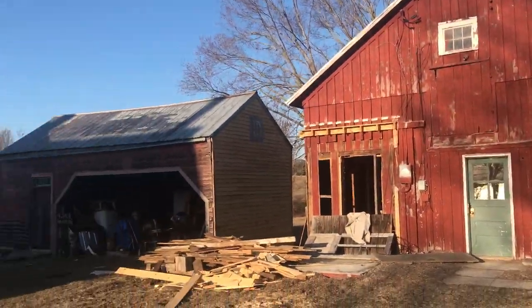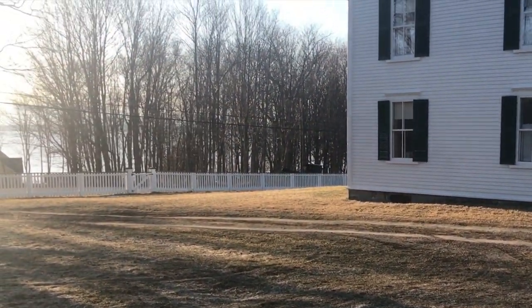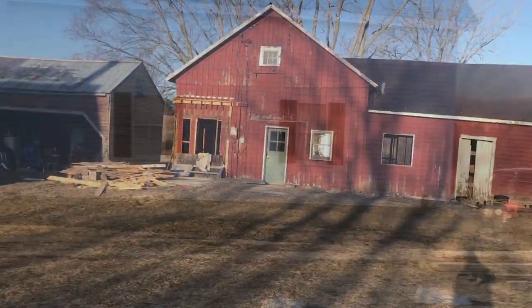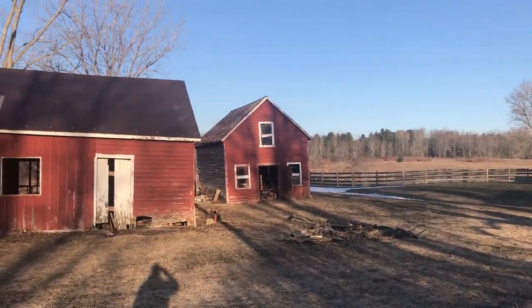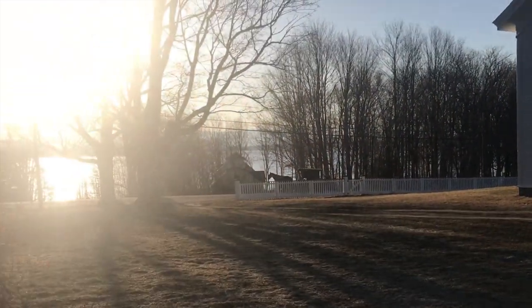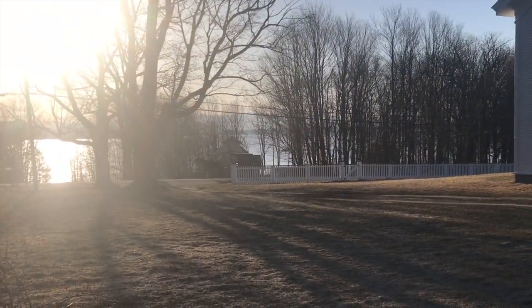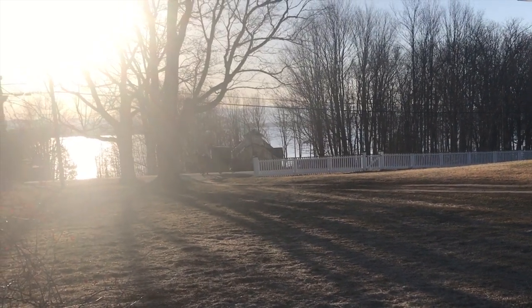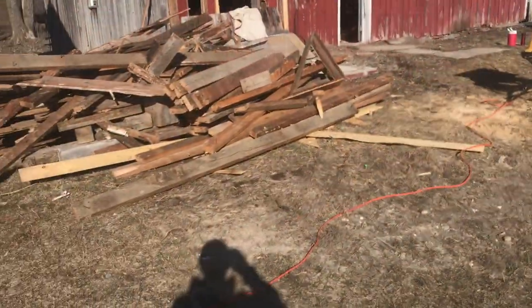I can hear the Amish coming — that's them, they're going to help me. Beautiful morning, birds are coming. Look at that old greenery leaning, and the rest of it — there they come. I better turn this off; they don't like to be filmed.